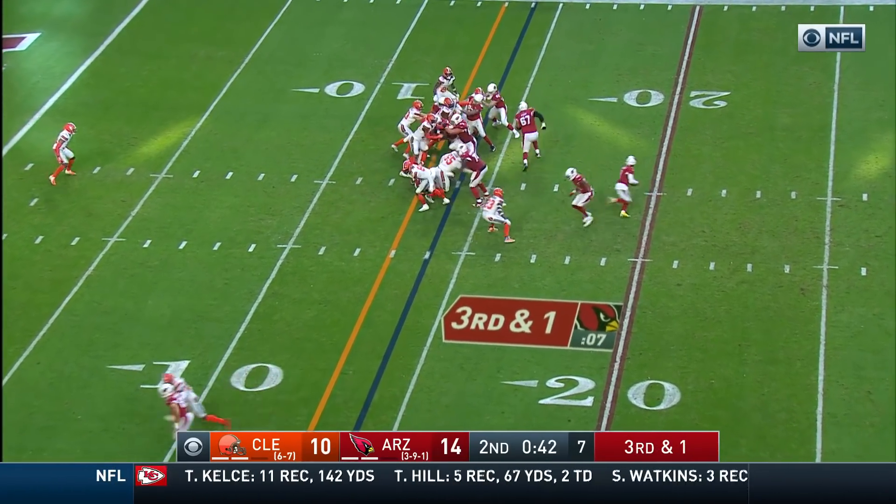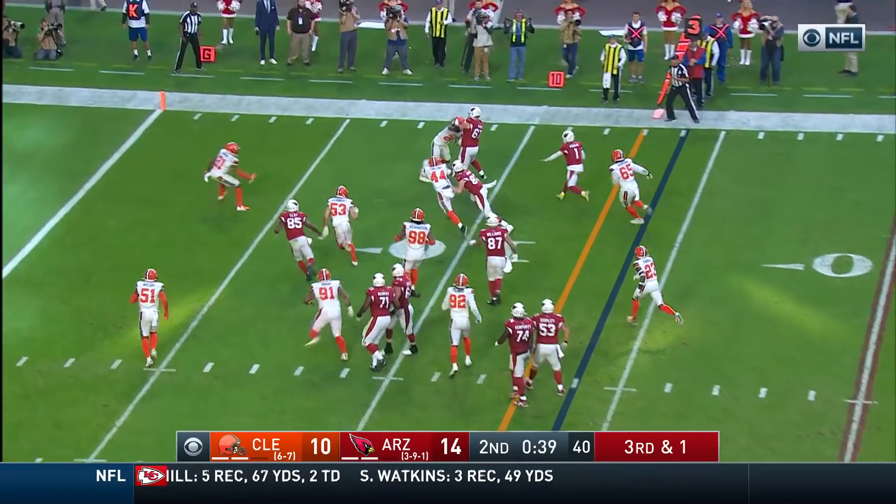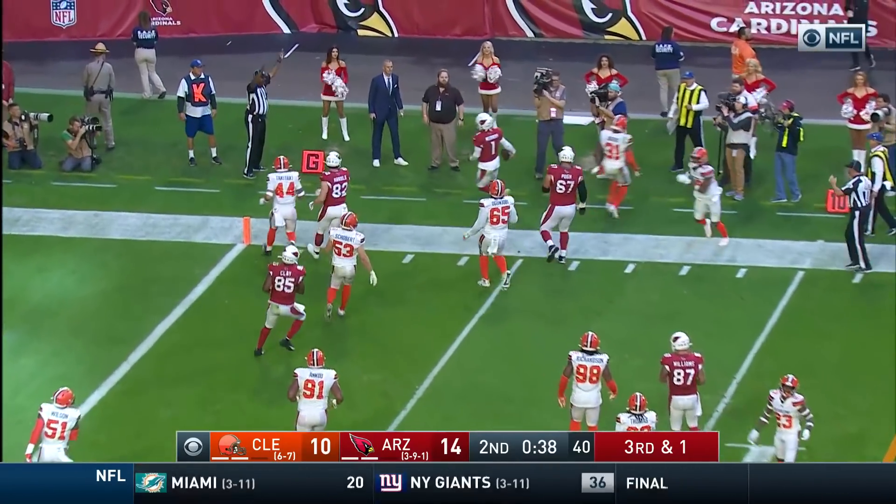Third down and a yard. Off the play fake, Murray's going to keep it himself, and he's got the first down and more — inside the ten, out of bounds at the seven.